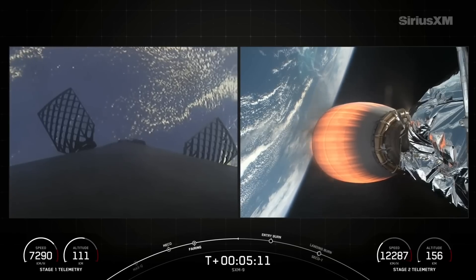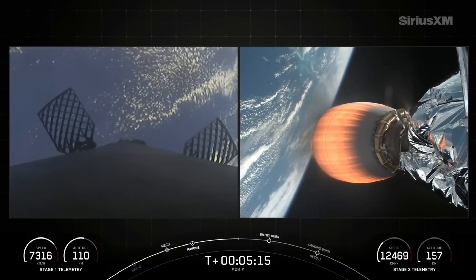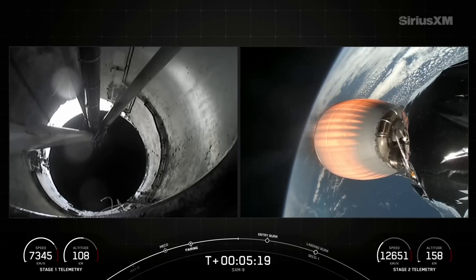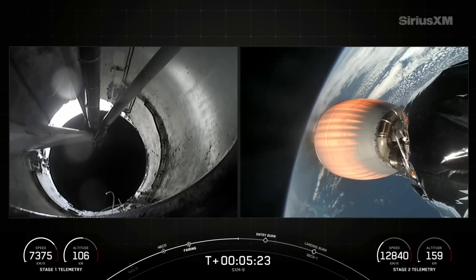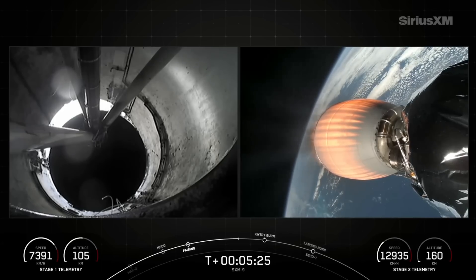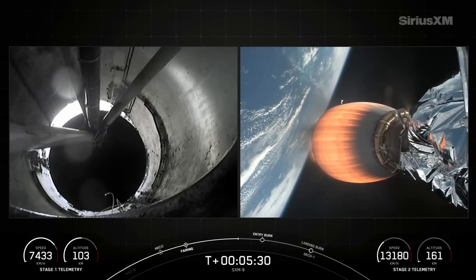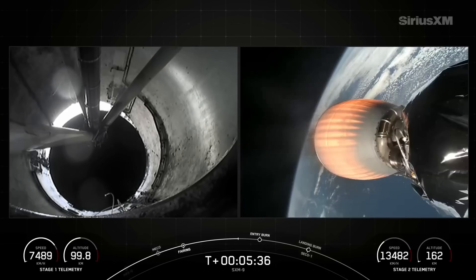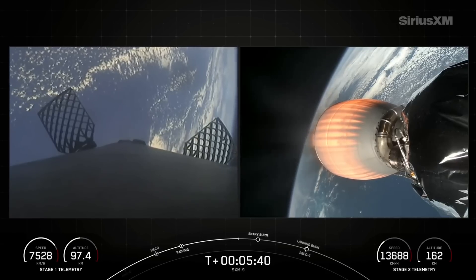That entry burn should start in just around a minute from now and typically lasts around 20 seconds. The second stage on the right side of your screen is continuing to head to orbit — now almost 13,000 kilometers per hour at an altitude of about 160 kilometers. The first stage is now accelerating towards Earth, its altitude decreasing.